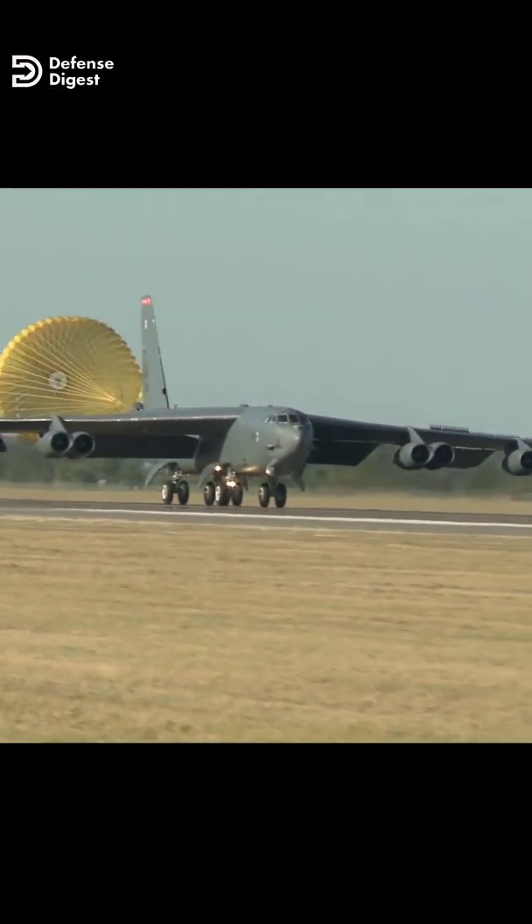As a result, the Air Force canceled the YB-60's test program, and the Boeing B-52 remained in the U.S. inventory.